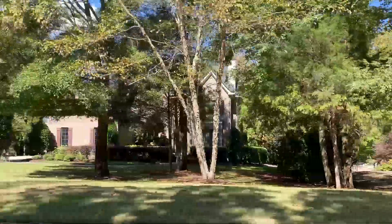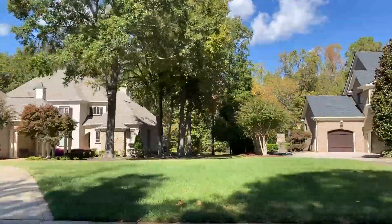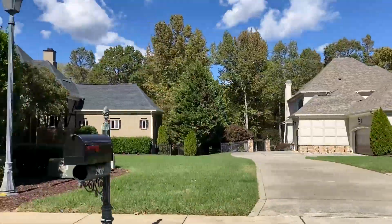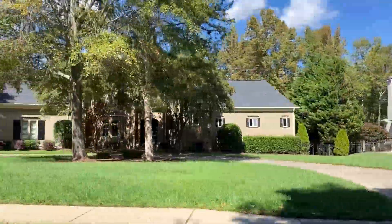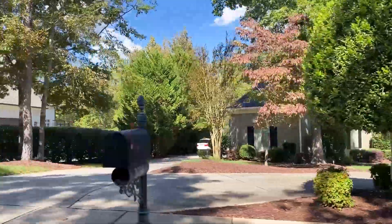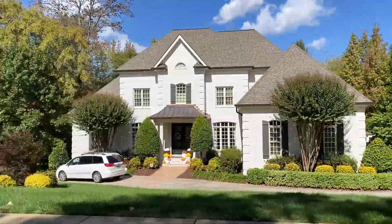The community boasts a diverse array of custom builders, showcasing the exceptional quality of the properties. These residences typically feature three to six bedrooms and four to eleven bathrooms. Turrets, stone facades, and tumble brick exteriors combine to create a picturesque community.